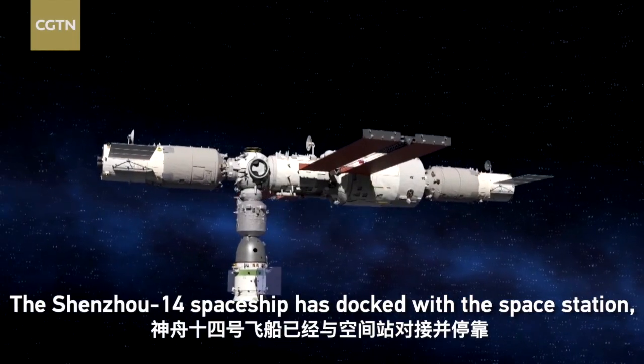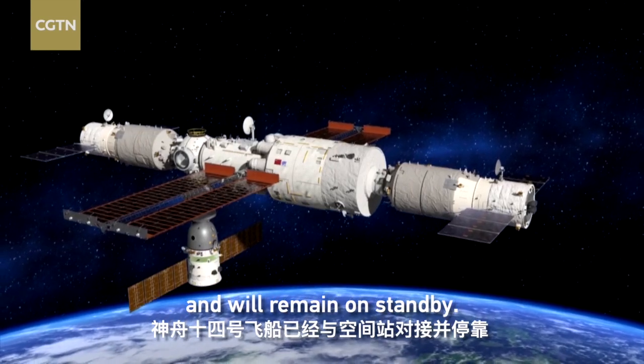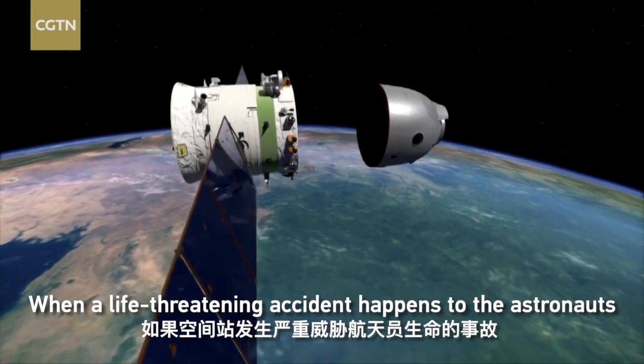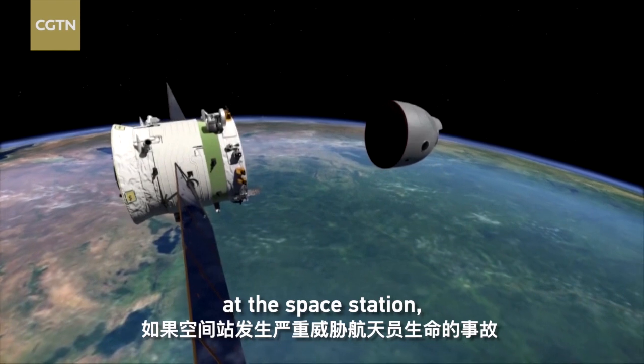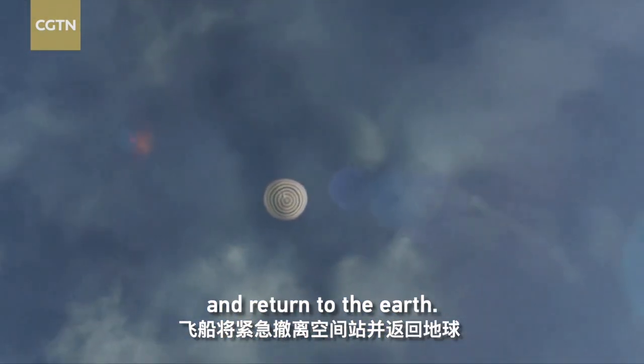The Shenzhou-14 spaceship has docked with the space station and will remain on standby. When a life-threatening accident happens to the astronauts at the space station, the spacecraft can evacuate from there and return to Earth.